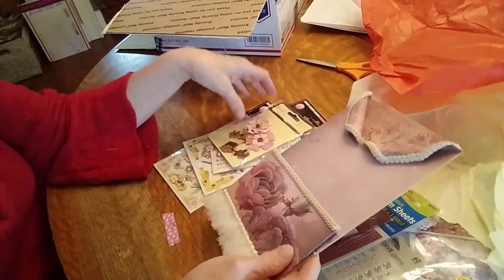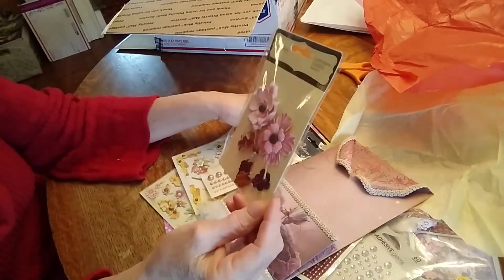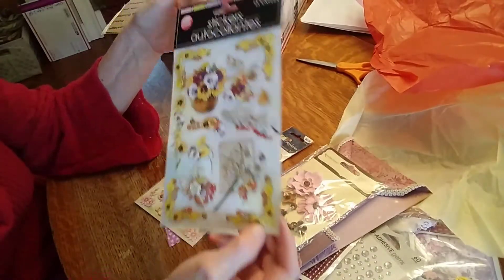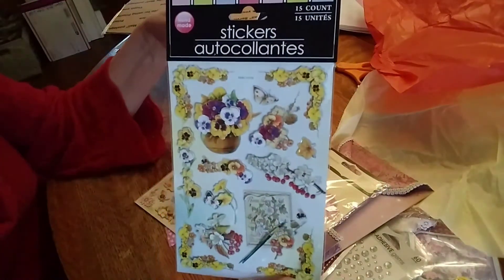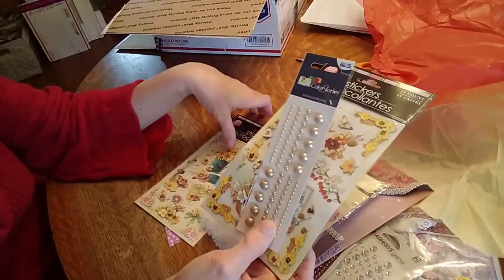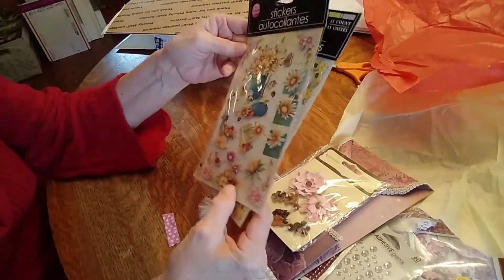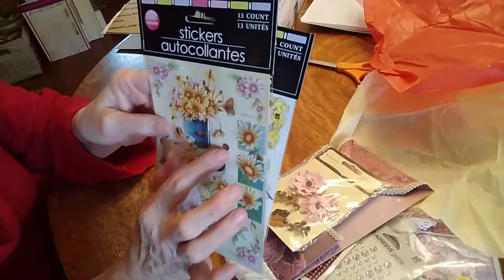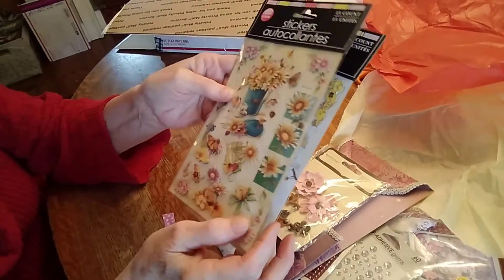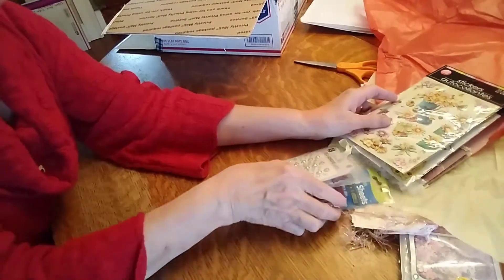That is so pretty. Those are cute — I haven't seen those at Michael's. Our Dollar Tree never has pretty ones like these. I don't know why — you'd think they would all carry the same thing, but they don't. Look at the little tiny ladybug in there, the teeny tiny butterfly. That is so sweet, Andrea. Thank you.